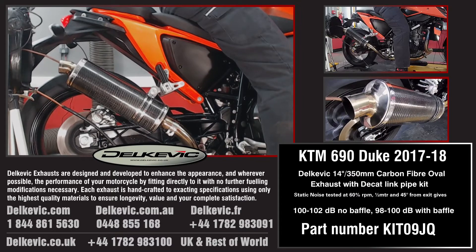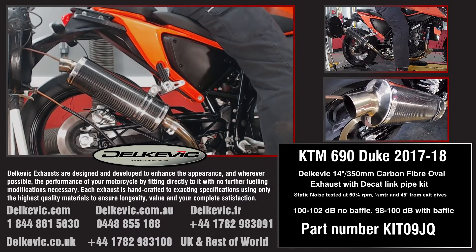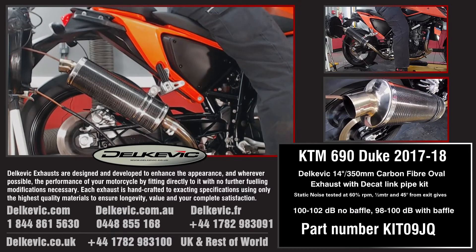Solar dyno is part of the development we do for every system on every bike. This testing allows us to confirm that no fueling modifications are necessary. You simply fit and ride.